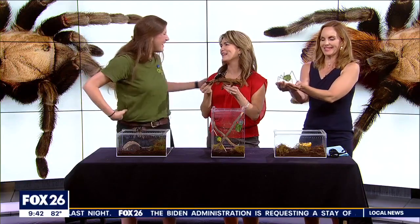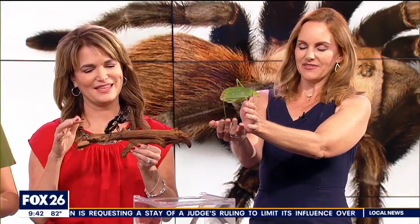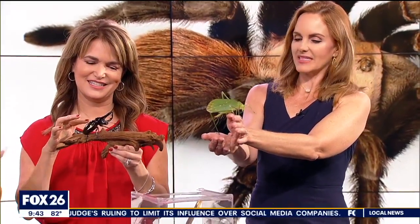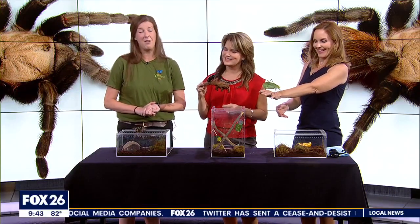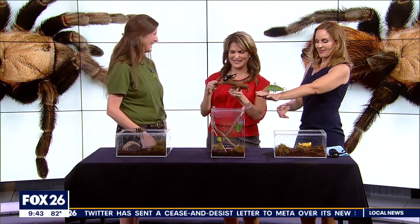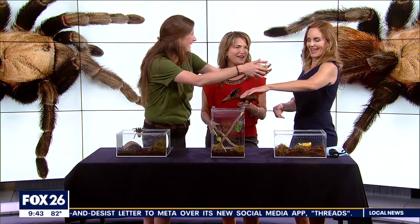This was so fun. I'm glad you're enjoying it. We have all kinds of species that we bring out for outreach programming at the Houston Museum of Natural Science. If you have a need for any more information, just visit us at hmns.org. Thank you again. Happy summer!